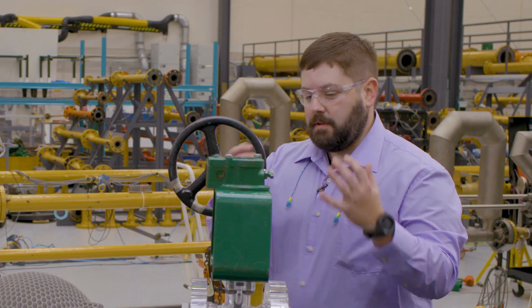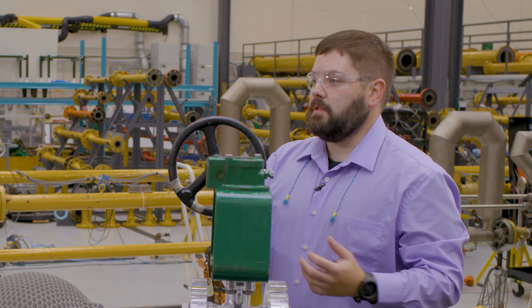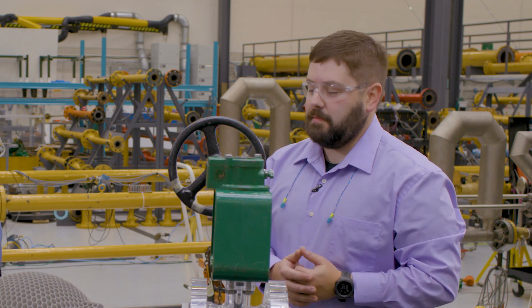What are you going to be showing us today? I'm going to show you the Fisher Cavitrol Hex anti-cavitation trim. And what is it? It's Emerson's new solution to the problem of cavitation in process pipelines.